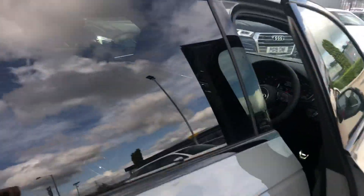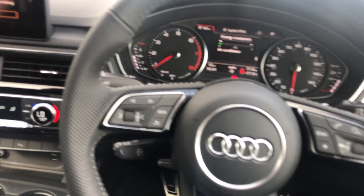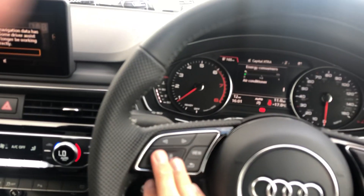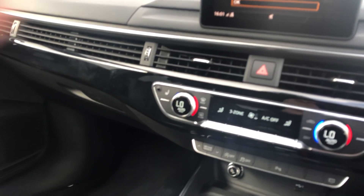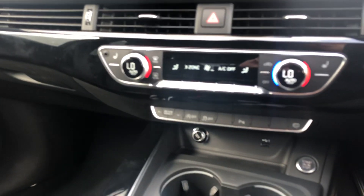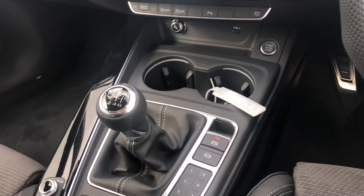Take a quick look inside this car. You do have your multifunction steering wheel which will control your entertainment system. You have air conditioning, it's start-stop, and this is a manual gearbox with an electric handbrake.